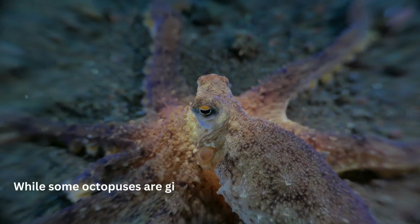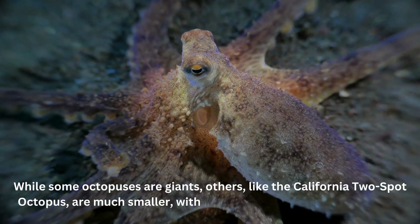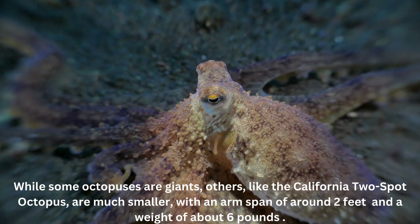While some octopuses are giants, others, like the California two-spot octopus, are much smaller, with an arm span of around 2 feet and a weight of about 6 pounds.